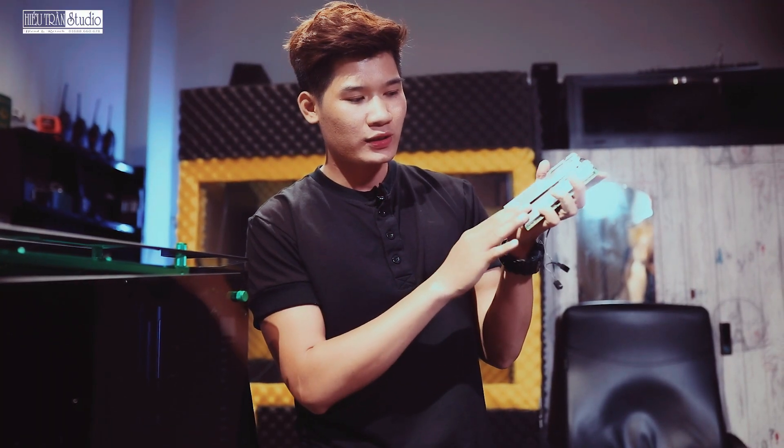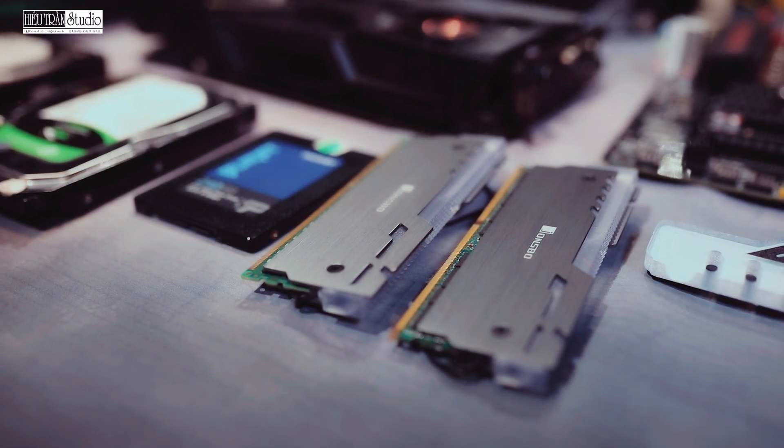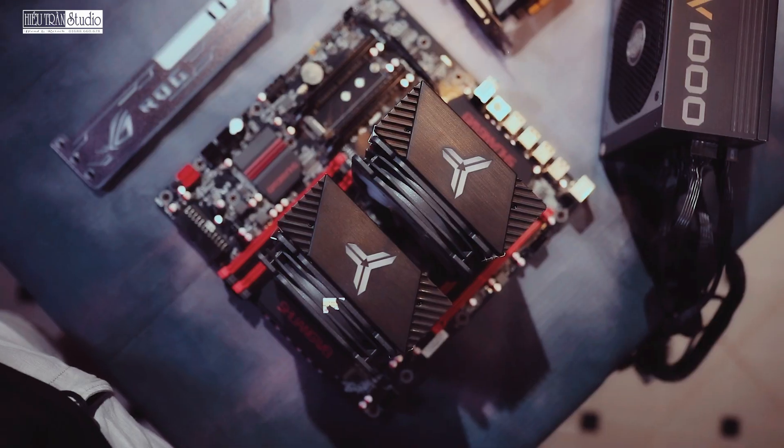Đây là 2 chiếc RAM, 1 chiếc 16GB, 1 chiếc 32GB. Hiếu đã bọc cho nó 2 cái lớp tản nhiệt có đèn LED. Lúc mà mở lên thì nó nhấp nháy, nhìn rất là đã mắt. Tản nhiệt cũng tốt nữa. Đây cũng là của Jombo, tản nhiệt này của Hiếu cũng là Jombo, cây của Hiếu ở đây cũng là Jombo, nên nó đồng bộ với nhau.